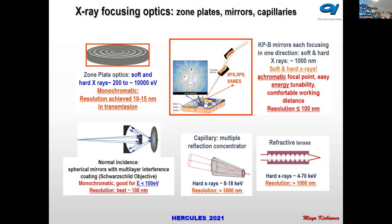The zone plate is very common, now very advanced optics used not only for focusing but for other purposes recently. A characteristic of this optic is that it is chromatic — unfortunately, it is not straightforward to do absorption spectroscopy with zone plates because the focal distance changes with photon energy, but we have ways to work around this.